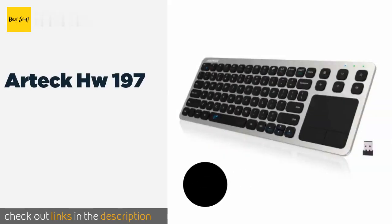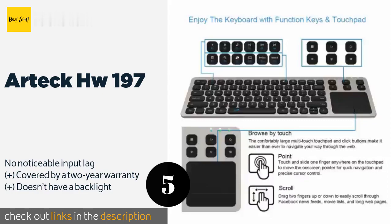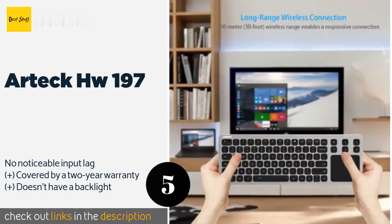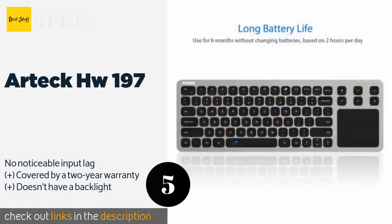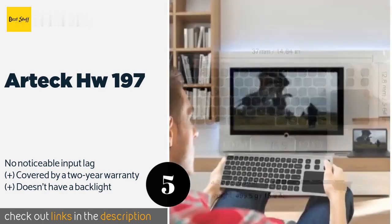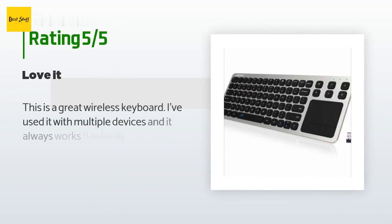The next product in our list is the Artec HW 197. If you're not a fan of using your thumbs for everything, the Artec HW 197 can come to the rescue. It's a chiclet-style keyboard with a built-in touchpad and runs on two double-A batteries while communicating via a compact USB receiver. The price is around $23 — check out the product link in the YouTube description below.